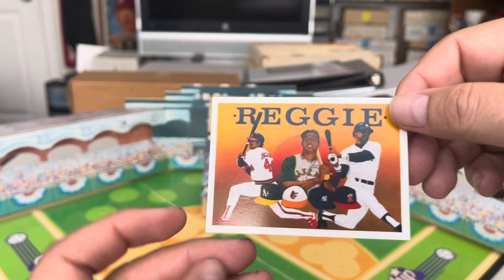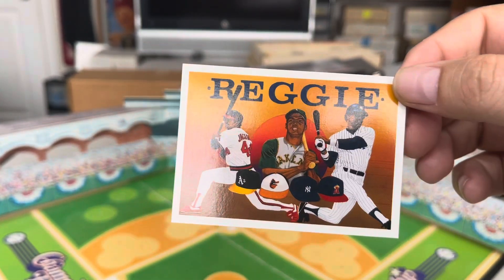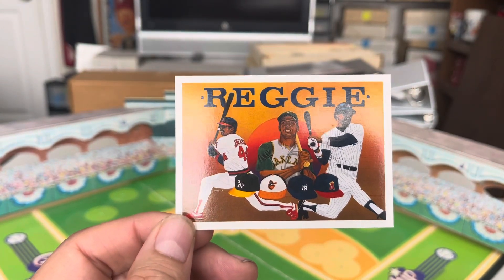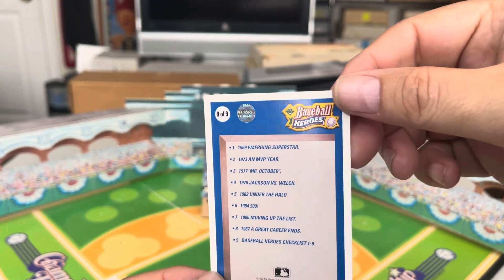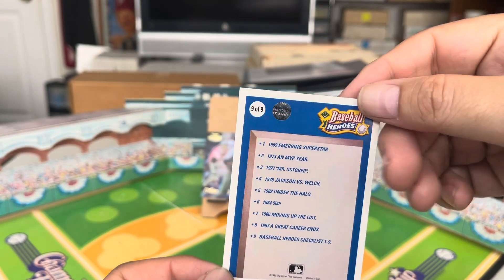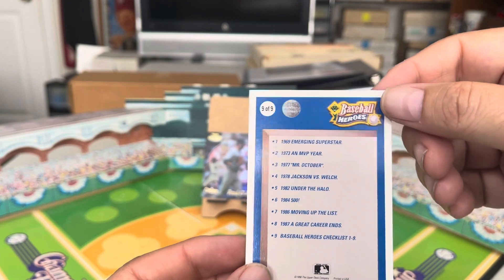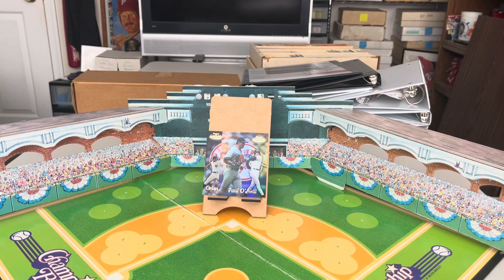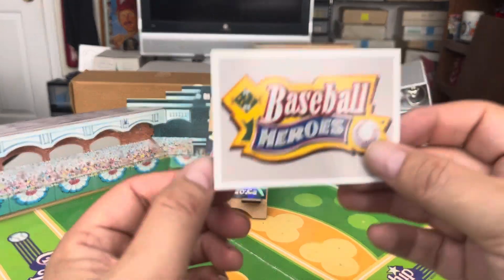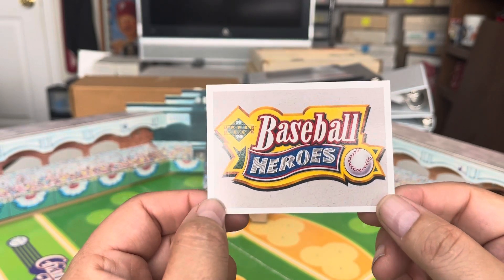If you want to know whether you've got an actual Reggie auto or a fake, it's easy to verify. First, the Reggie autos that are part of the high-number release are serial numbered. Second, Upper Deck used a diamond hologram on the back — not a circle or home plate — for the specially made inserts, distinguishing them from cards that were autographed later. Only 2,500 were actually autographed by Reggie.